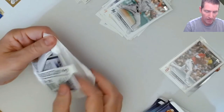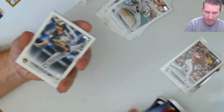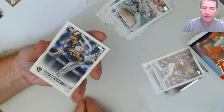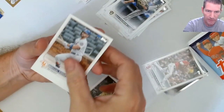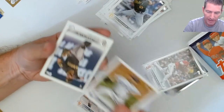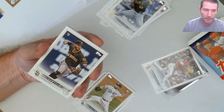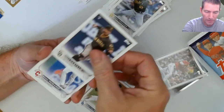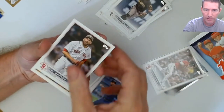Still looking for my first Wander Franco flagship card. I did pull a Jake Burger foil but that was it so I need to get some more. A nice flagship parallel of Wander would be great - I've got five flagship parallels of Duran. There's another guy besides Burger I wanted to go after too - Ernie Clement. I don't think his would be too expensive on the market.